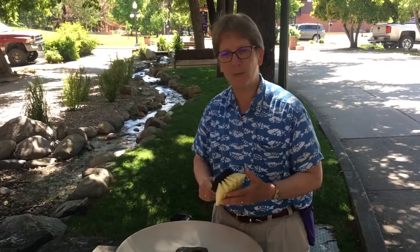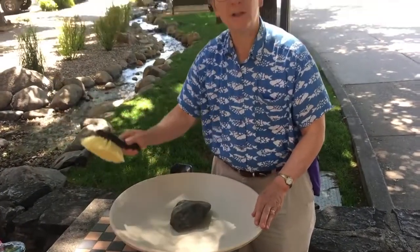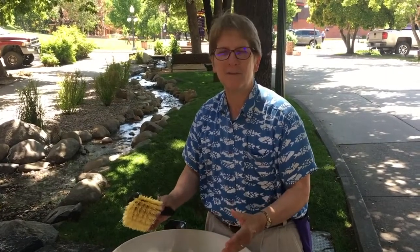Get a brush — we have great brushes at Birds and Beasleys, our feeder brush. Scrub it out, flip the water out, put fresh water in it. Add a little bit of bleach — just a glug. Let it sit, and I would cover it so the birds can't use it. Let it sit for a half hour to an hour so it kills the algae.